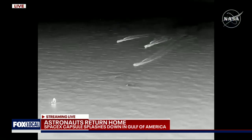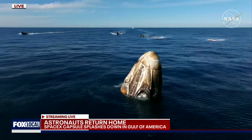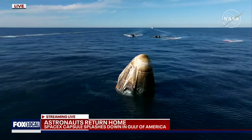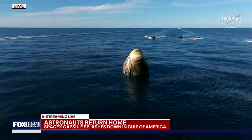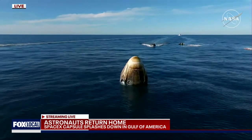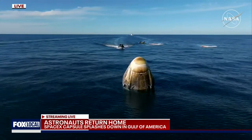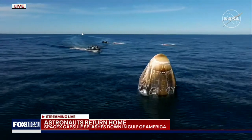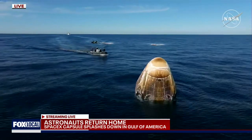We can see those fast boats. SpaceX is go for recovery personnel to approach — expect personnel alongside in the next few minutes. We weren't kidding when we said they were fast. While it does take about 30 minutes for the main recovery vessel to make its way over to the capsule, these fast boats will be doing a couple of things simultaneously.